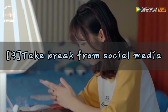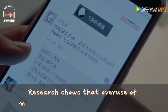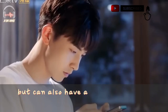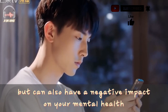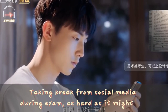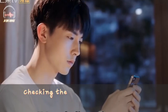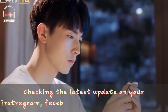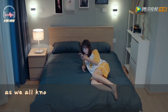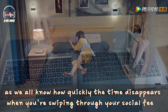Tip number 3: Take a break from social media before your exam. Research shows that overuse of mobile phones not only causes stress, but can also have a negative impact on your mental health. Taking a break from social media during exams, as hard as it might be, will do wonders for your stress levels. Checking the latest updates on Instagram, Facebook and the like while revising is the worst type of procrastination possible, as we all know how quickly time disappears when you're swiping through your social feeds.